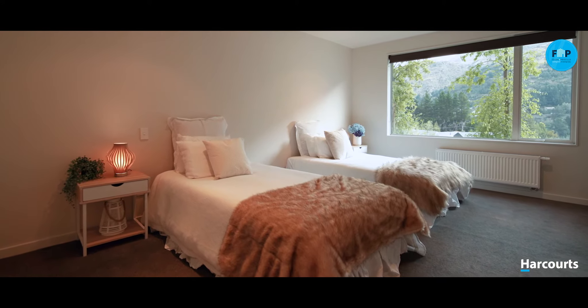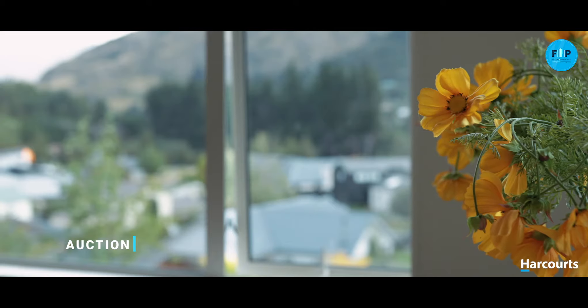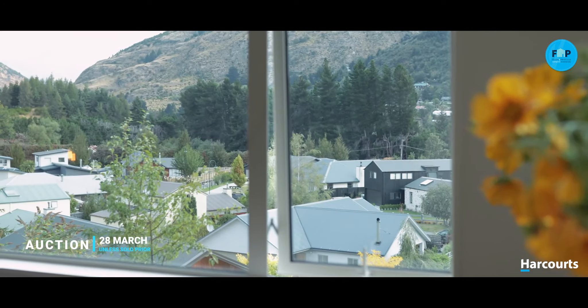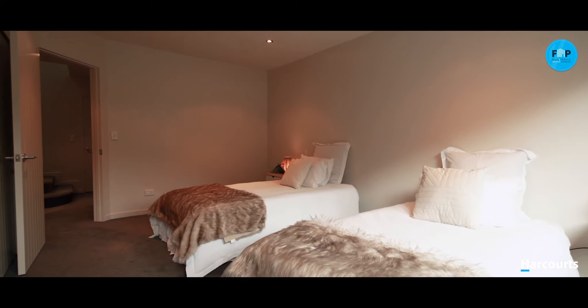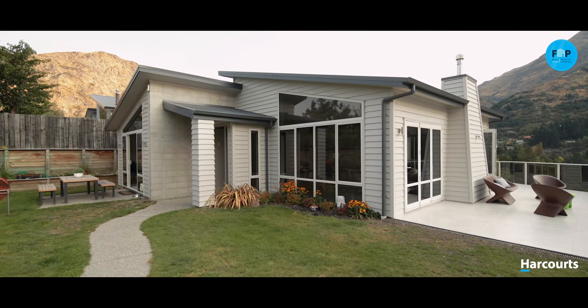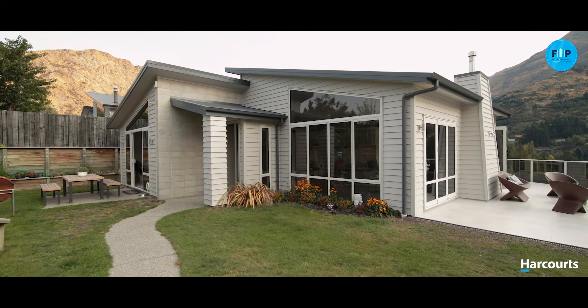7 Morningstar Terrace is to be sold on or before auction at 12 noon, Thursday the 28th of March 2019. A LIM and building report is available on request. Do not miss this unique opportunity — contact myself or Flecky today to organise your viewing.